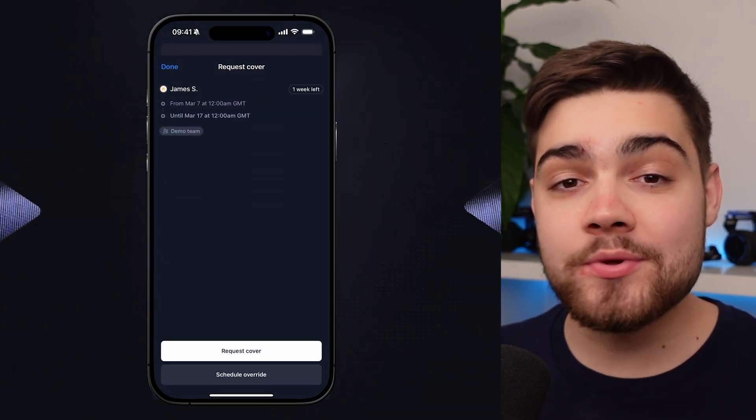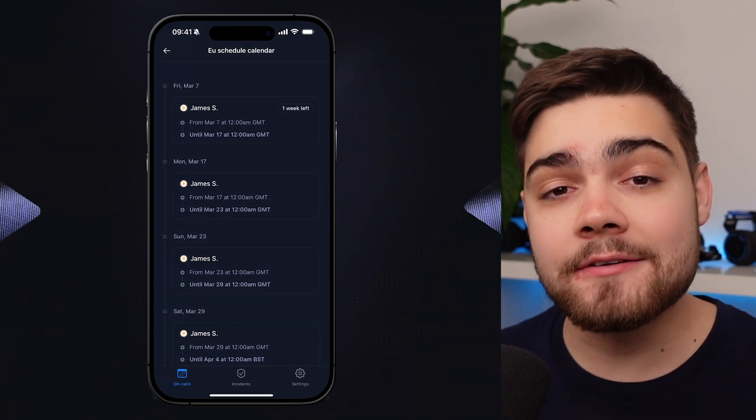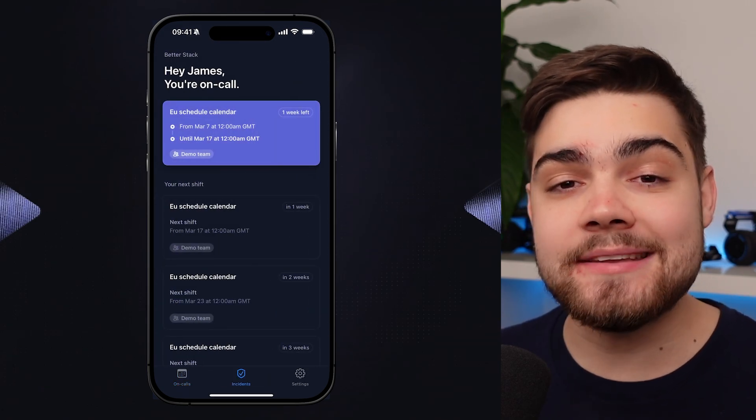Even cooler, you can manage all of this on-the-go with the BetterStack on-call app, where you can even request cover if you're on-call but become unavailable at the last minute, giving your team a nice heads up.